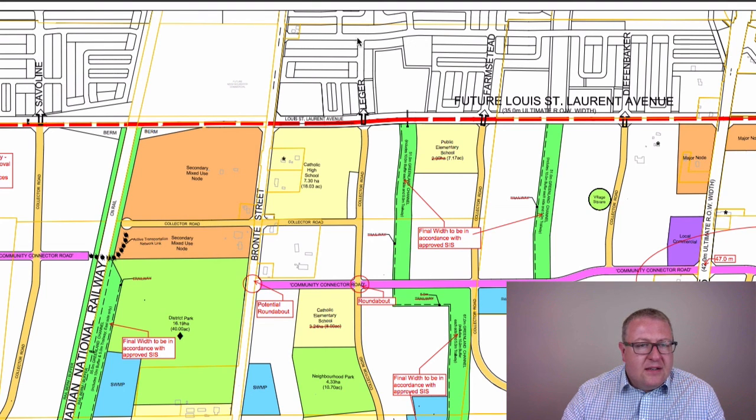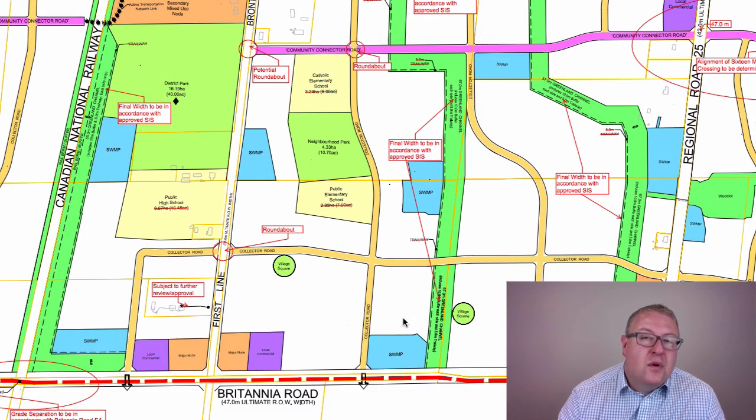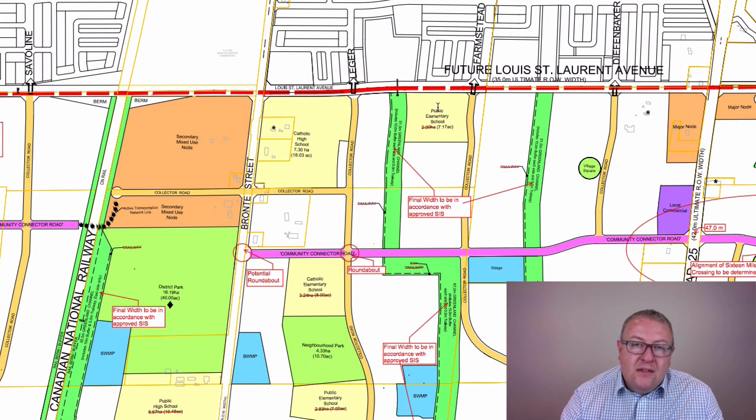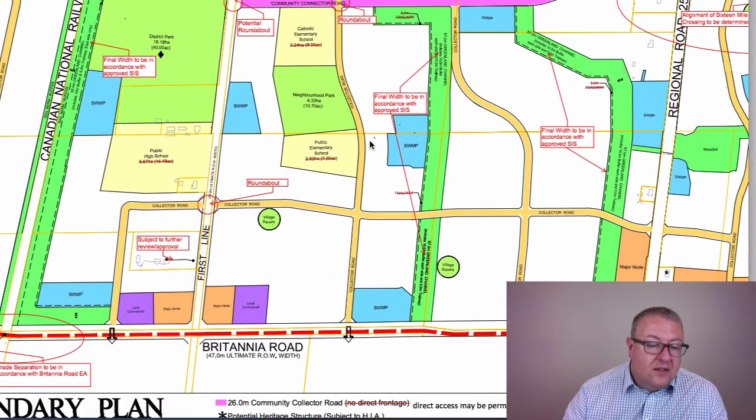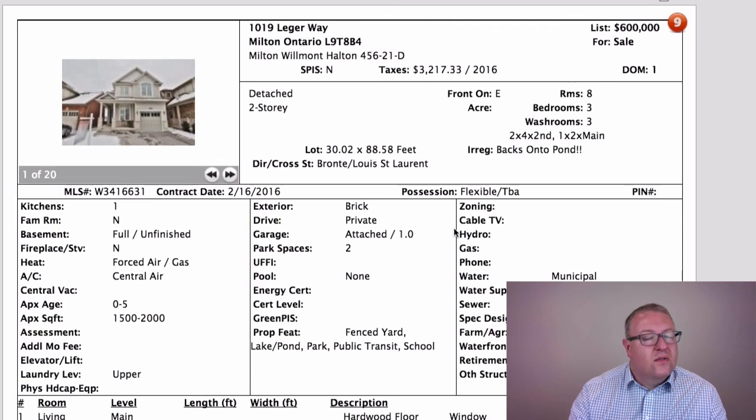The street sits between Liederman and Louis Saint Laurent. There's a whole other phase south of Louis Saint Laurent, between Louis and Britannia, called the Boyne Survey — probably 40,000–50,000 people going to be living there. An elementary school was built there too. Legere Way looks small here, but it's a collector road that goes all the way down to Britannia, which is going to be a six-lane road — so you may end up with more traffic than you're expecting. Know what's going on in the rest of the town.